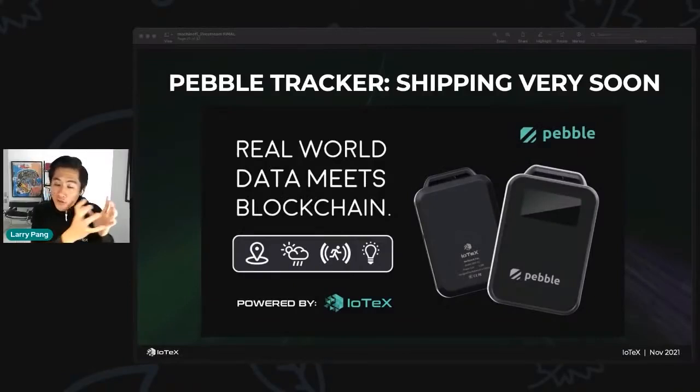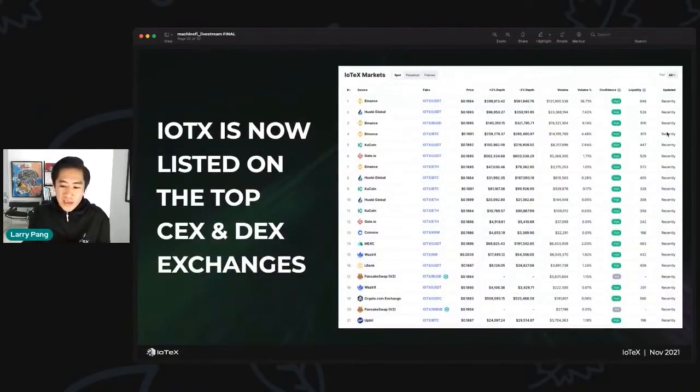All this data is going to be ported into dApps on the IoTeX blockchain. We have a whole suite of dApps coming with Pebble Tracker. Pebble Go will let you use your GPS information to claim NFTs proving you were at a specific place at a specific time — think concerts, events, pop-up shops, or driving traffic to your restaurant. Other upcoming dApps include Lonely Planet and Pebble Loot, with more new dApps built around Pebble Tracker coming very soon.